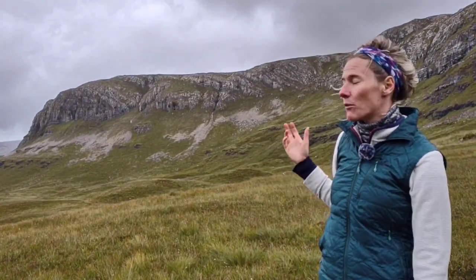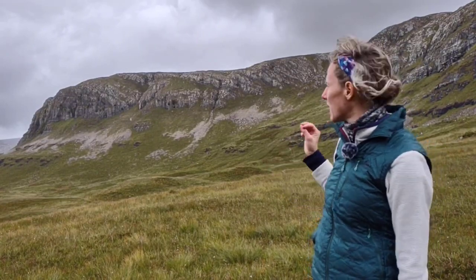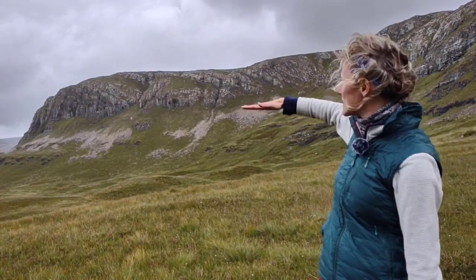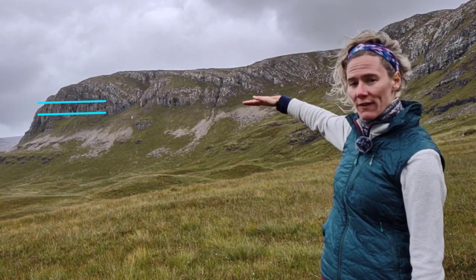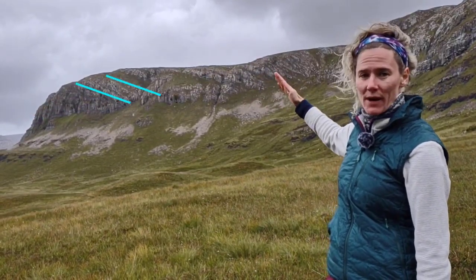What's interesting and why we're here is because there are also some structures within this outcrop. Starting from over here, you can see we've got some fairly flat-lying layers, and then as we go up they get much steeper.